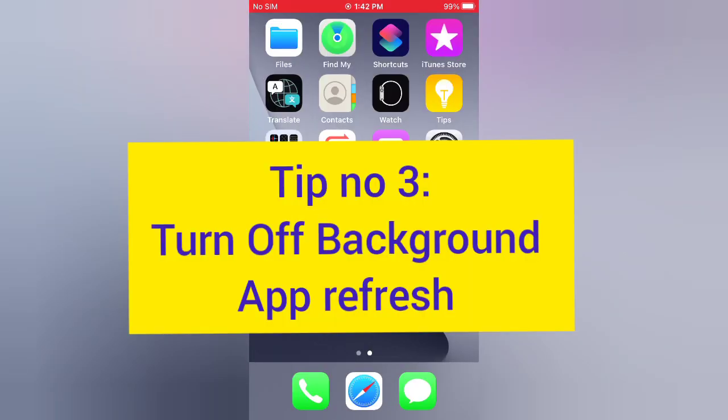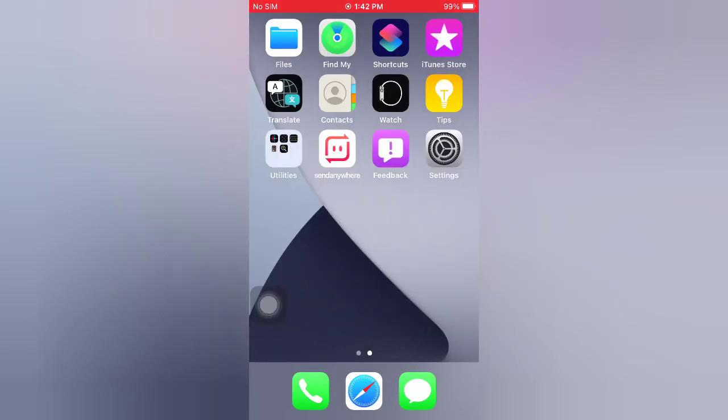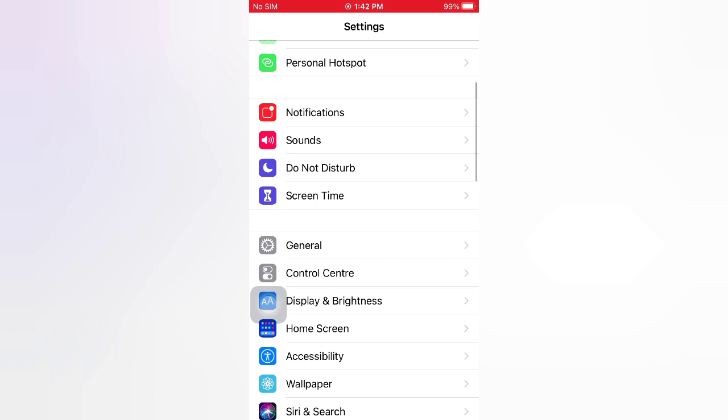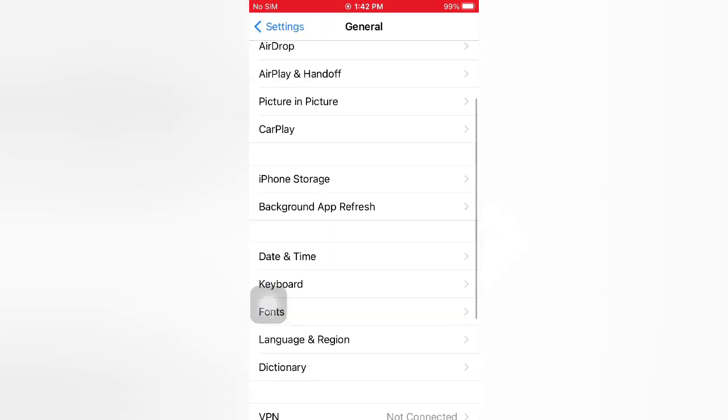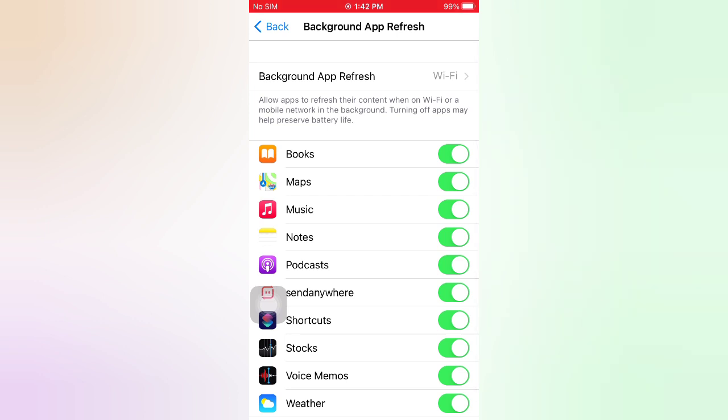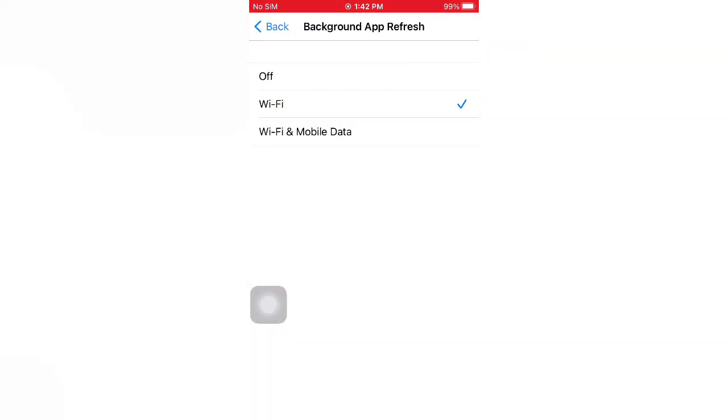Tip number three: turn off Background App Refresh. Open the Settings app on your iPhone. On the Settings page, scroll down and tap General. On the General page, scroll down and tap Background App Refresh, then tap to turn it off.